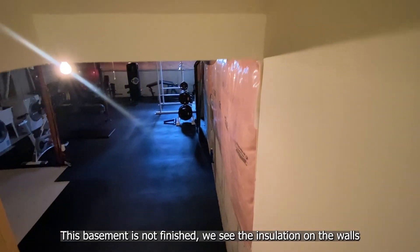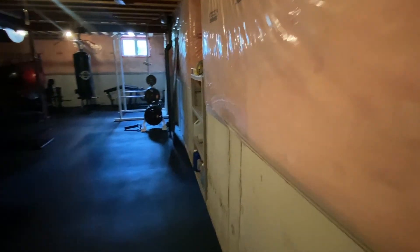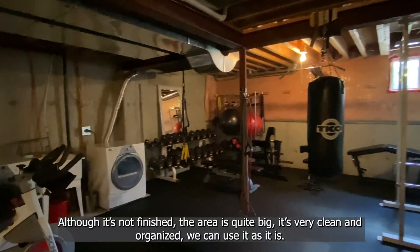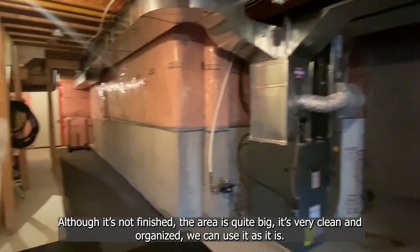Let's look at the basement. This basement is not finished — we can see the insulation on the walls. There's a gym corner. Although it's not finished, the area is quite big. It's very clean and organized, so we can use it as it is.